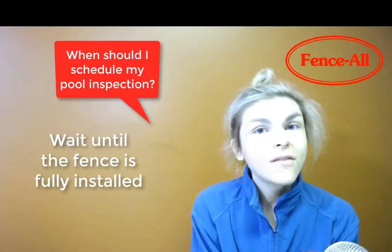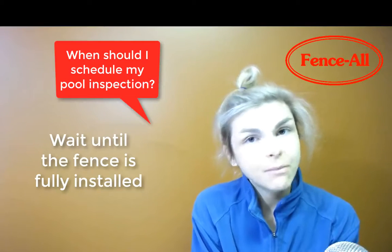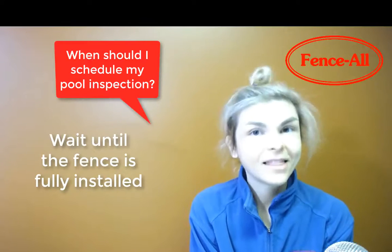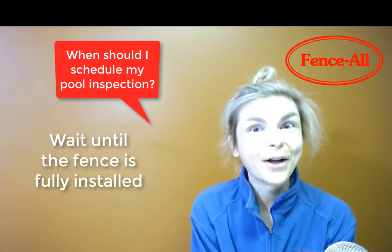So my advice is: wait until the fence is completely done and then schedule the pool inspection. I think that would reduce your stress by a lot.